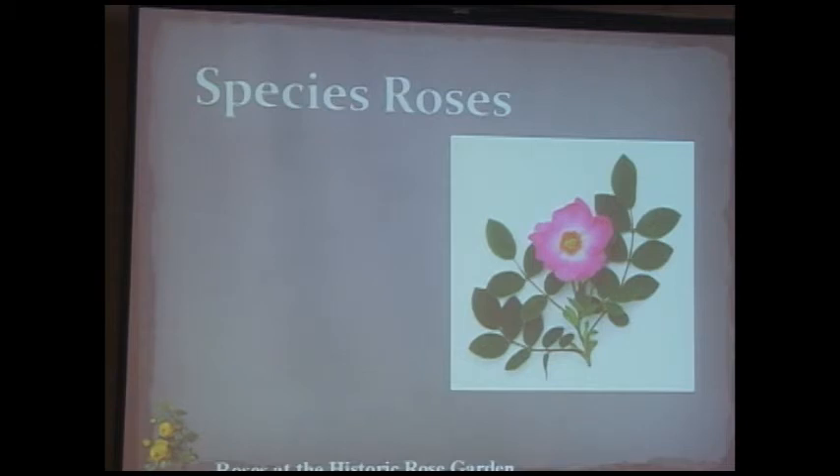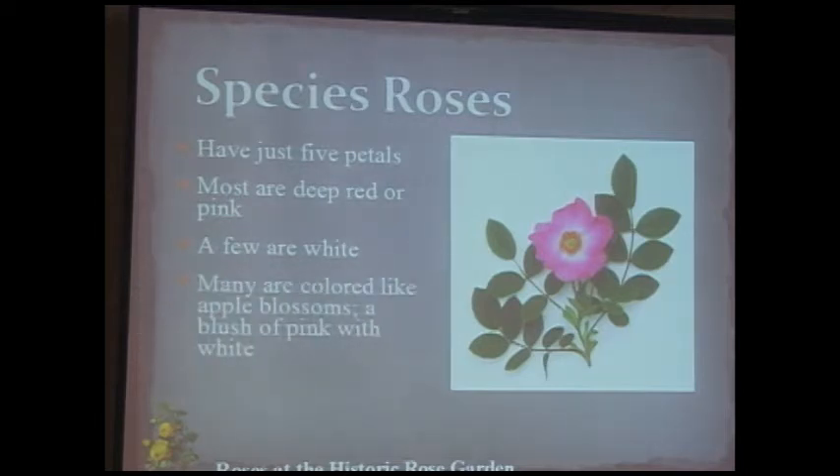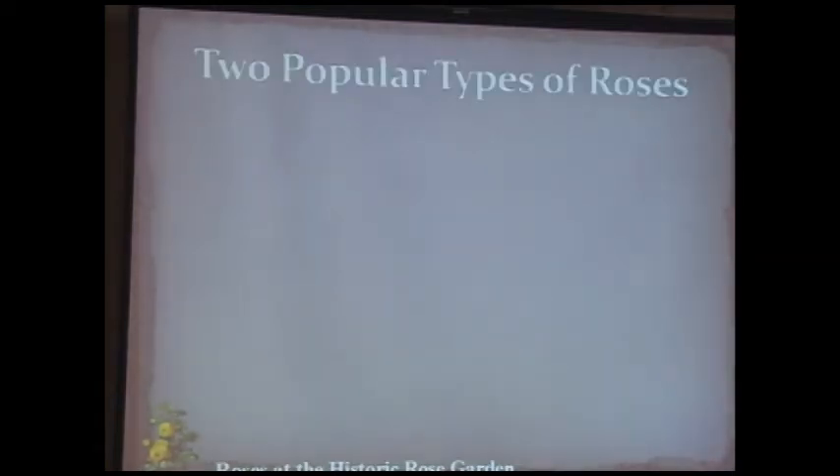Species roses breed true out in the field — though roses are sexually profligate and some 'species' are actually natural hybrids. For the most part, species roses have just five petals, are single-flowered, deep red or pink, some apple-blossom white. They typically have seven to nine leaflets rather than the usual five to seven. We grow about a dozen species roses in the cemetery. If you arrive early with dew on the ground, you can smell Rosa eglanteria from 50 feet away — that apple blossom scent from the foliage is extraordinary.